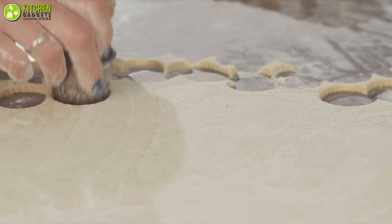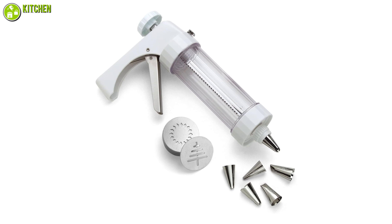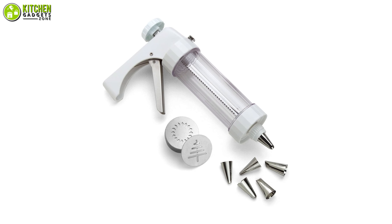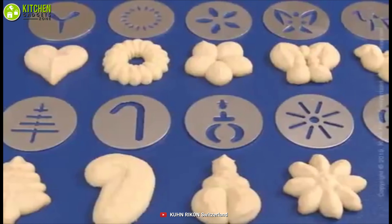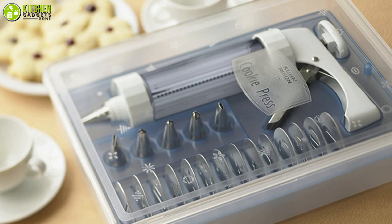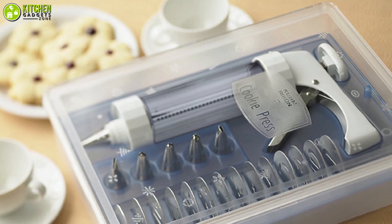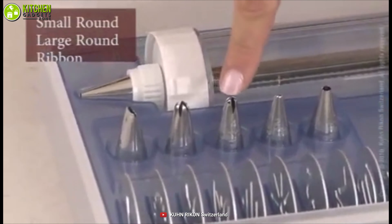Are you bored of baking the same shape of cookies at home? Worry no more, and take a look at the set of cookie press from Kun Rukan to make multiple designs of cookies in a jiffy. Firstly, this comes with a transparent barrel, six piping tips, and 14 different shaped disc designs which work as a set for you.